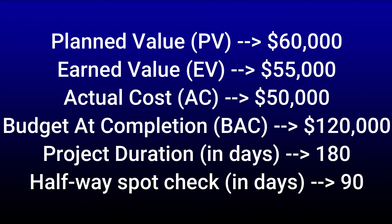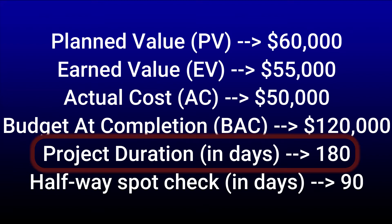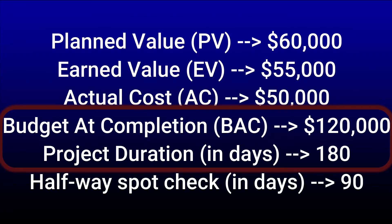Our assignment gave us a set of assumptions as well as some values about our project. For example, this project should last 180 days and should cost a total of $120,000. That's our goal and estimates for the project, or we can call them the planned values, because that's our plan. And as you know, many times projects don't finish based on the planned values — projects can sometimes finish over budget or under budget, and they can pass the expected deadline, or on the good side, finish ahead of the deadline.